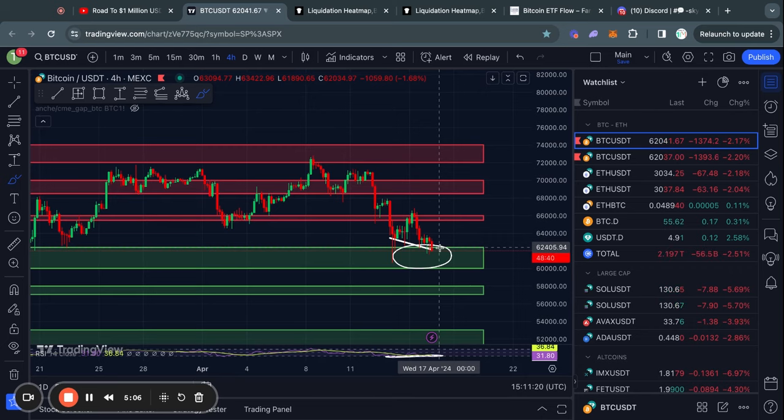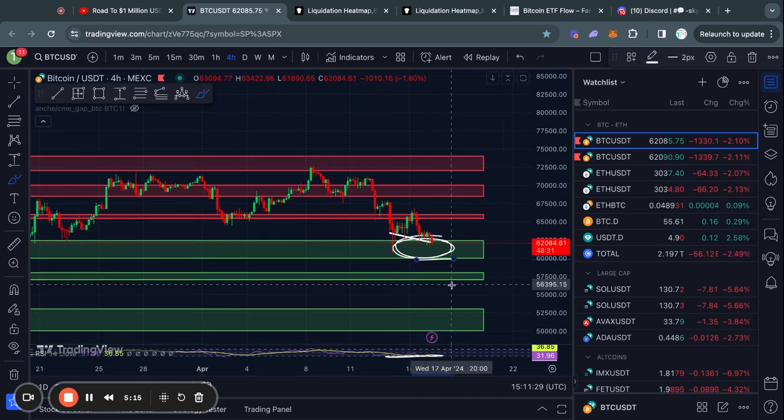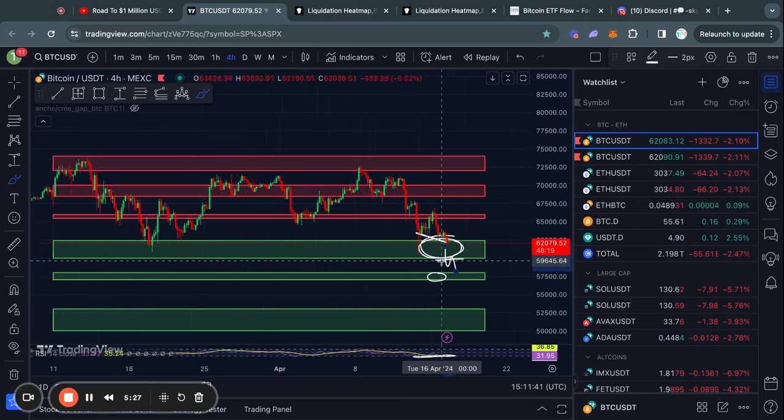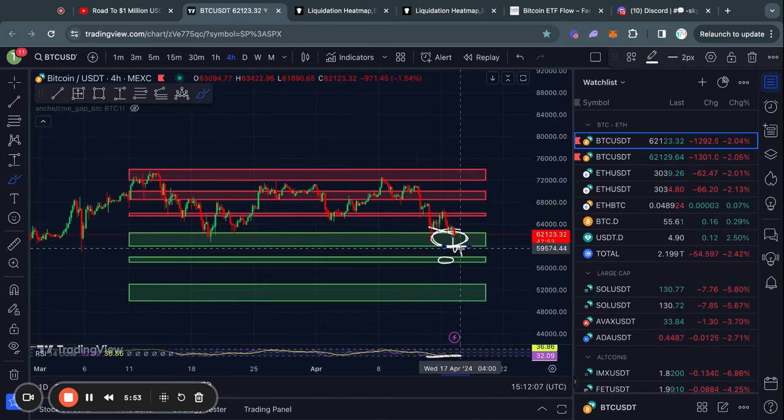The price levels you need to watch out for in the short term are from about 62,000 down to 60,000 US dollars. In the case that we lose this critical level of support, then the next level below it is from 58,000 down to about 57,000 US dollars. So this would of course be pretty bearish, and if we lose this 60k level, then we are basically just getting the floor swept from under us. I do think it would be much more likely in that case that we see much lower price action.